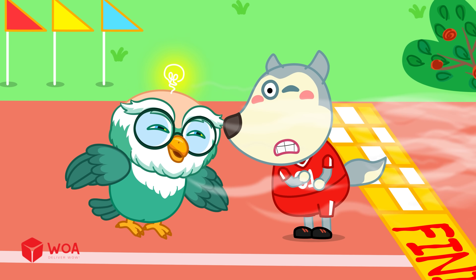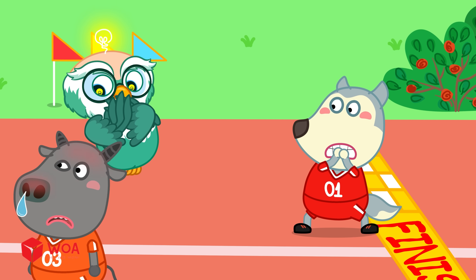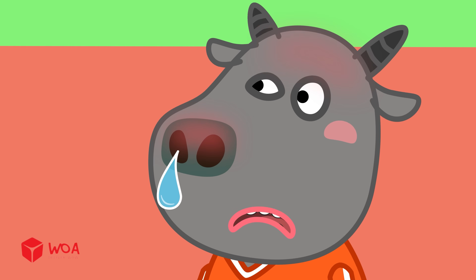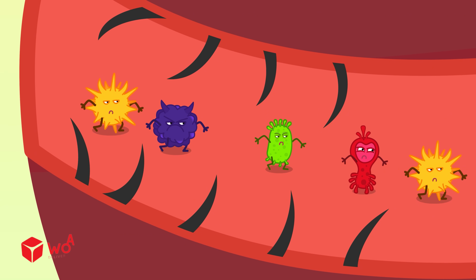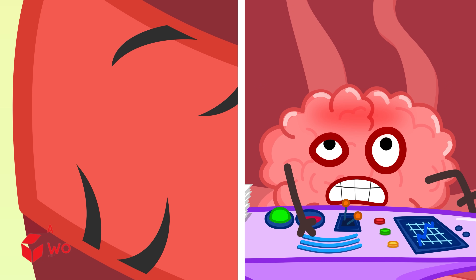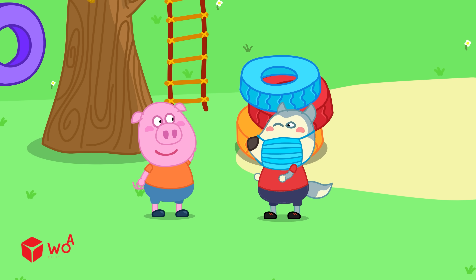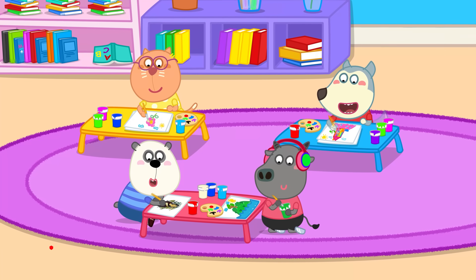But if you sneeze a lot, along with a runny nose, cough, or mild fever, it could be a sign that you're catching a cold, the flu, or having an allergy. Your body keeps sneezing to get rid of the bacteria trying to attack through your nose and breathing system. If that happens, cleanse your nose, take medicine, and cover your sneeze to keep the germs from spreading.